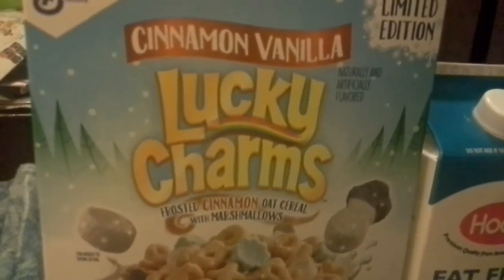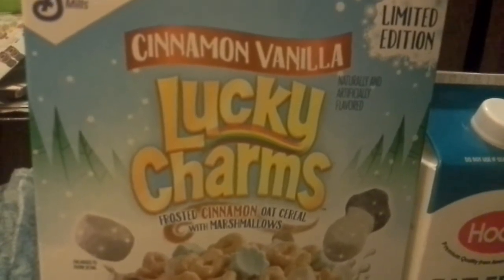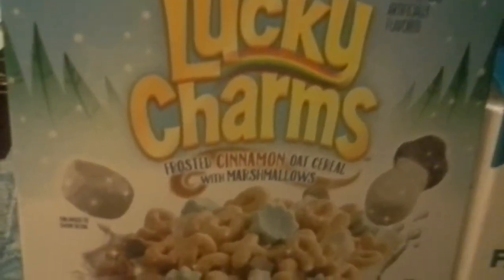Hey guys and dolls, Jane Smith back with another cereal review. This time: Cinnamon Vanilla Lucky Charms Limited Edition Frosted Cinnamon Oat Cereal with Marshmallows.